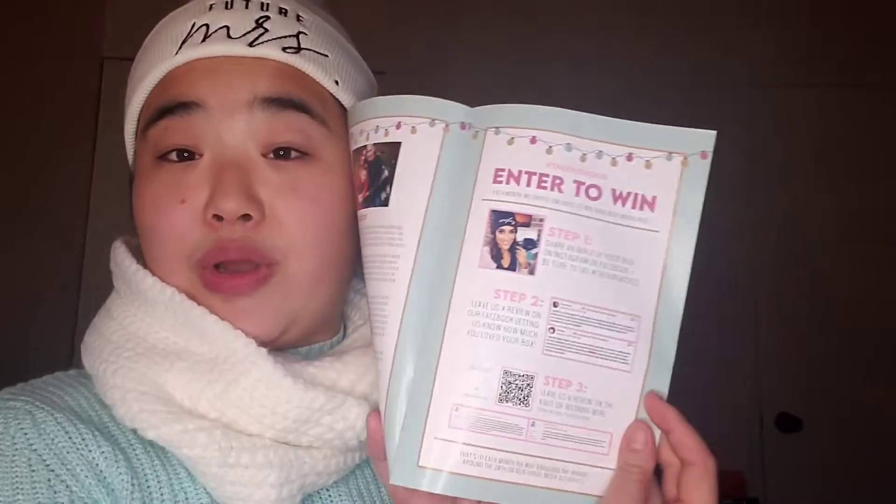That's all of the items in my box. Let's just go through this pamphlet super quick. It says, happy holidays! You're getting married. These are exciting times ahead, and we can't wait to celebrate with you throughout every stage of your engagement. Thank you for allowing us to be a part of this exciting time in your life. Love, the ring boxes. There's also a little about us section, and you could enter to win other ring boxes or something. And then what's on the inside of the box: Future Mrs. Beanie, Under the Mistletoe tin mug, an acrylic holiday ornament — I dropped it somewhere, I don't know where it fell — Merrily Ever After Tea, and a white knit scarf.